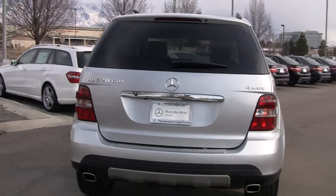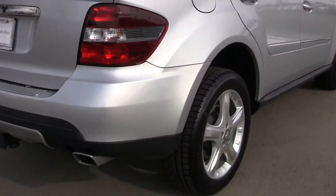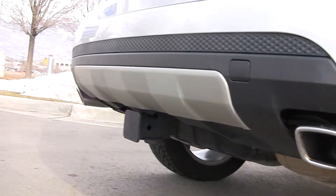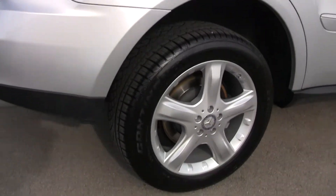Notice the tow package, 4MATIC all-wheel drive. Look at these tires — in excellent condition. Got the stainless steel skid plate there. It's got a very unique wheel; I like this wheel that they introduced in 2008.